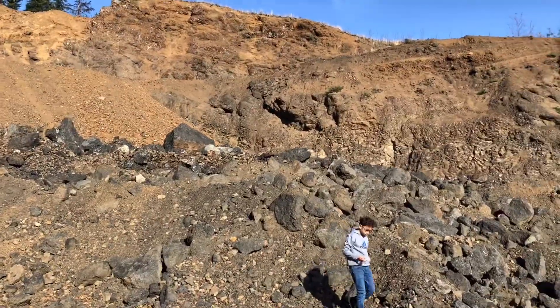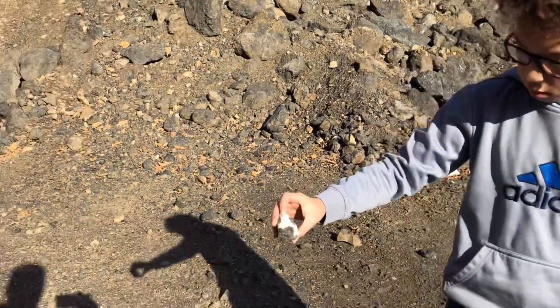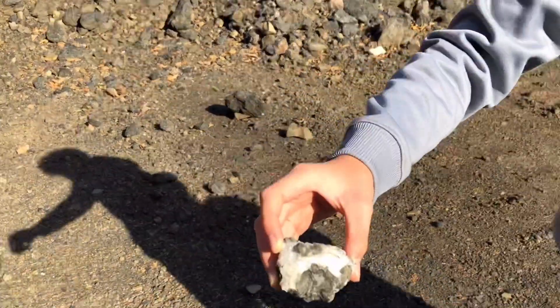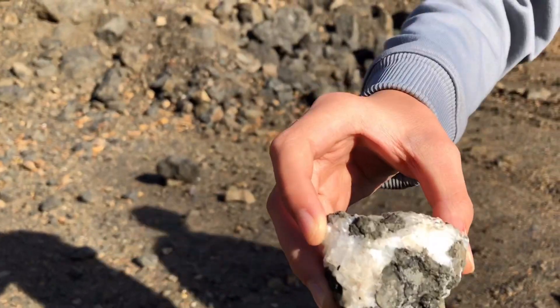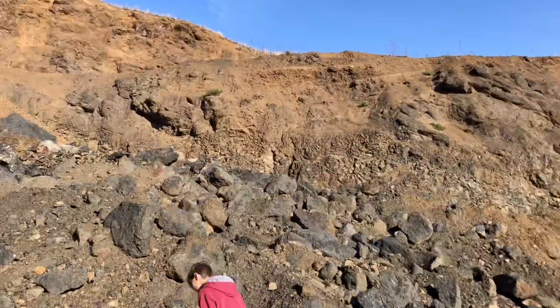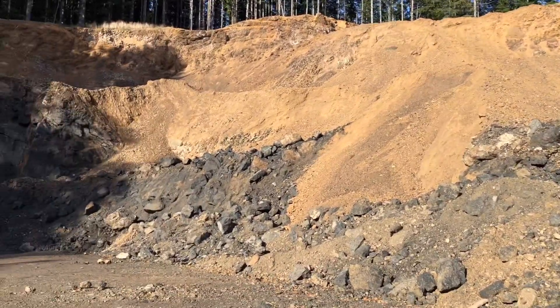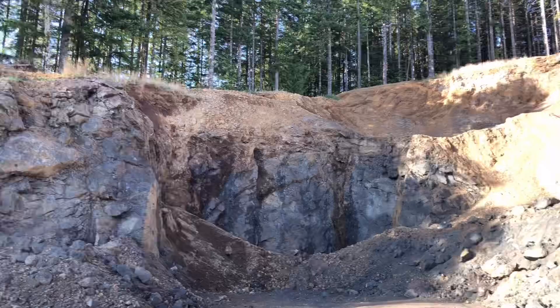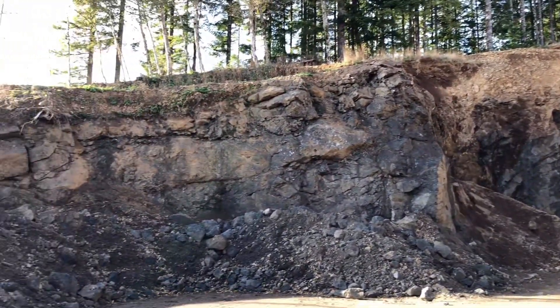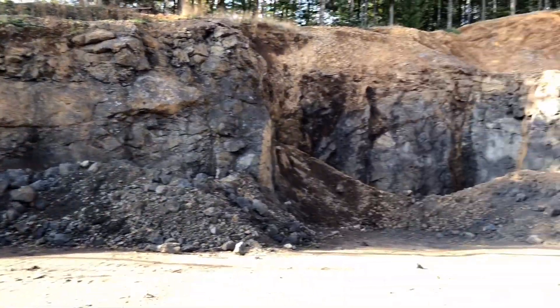They totally just freshly dug this quarry out. Are you finding stuff already? Get it in the sunlight. The power flies in. Yeah, zeolite. Wow. Yeah, no kidding. Can't beat it. Freshly dug quarry.